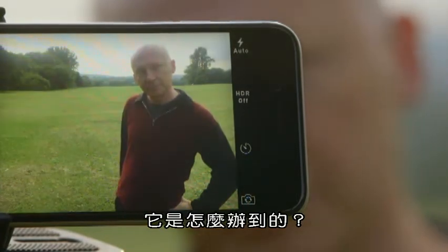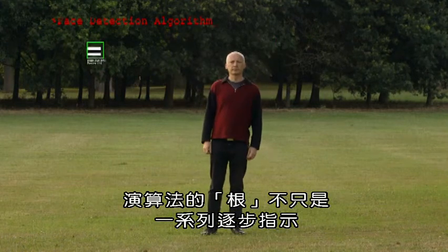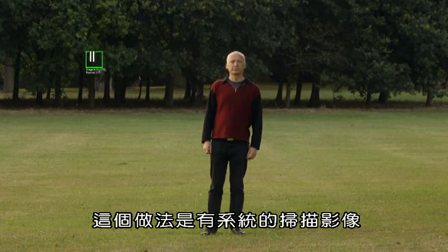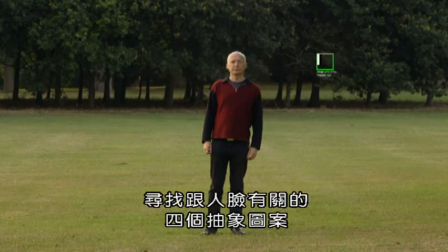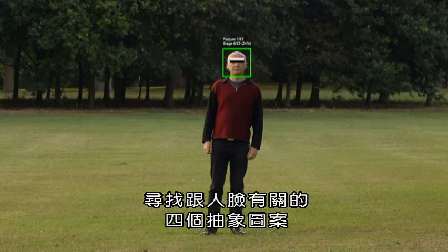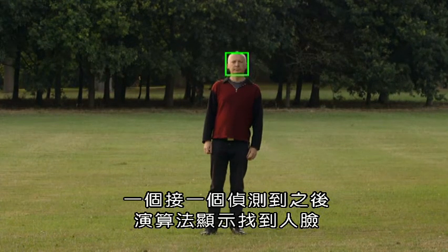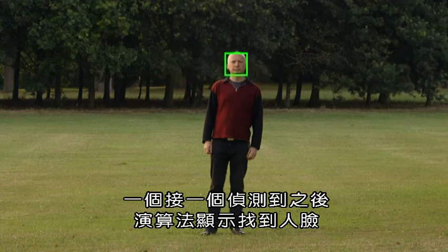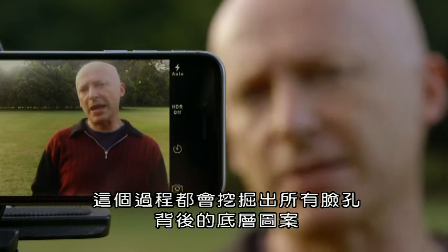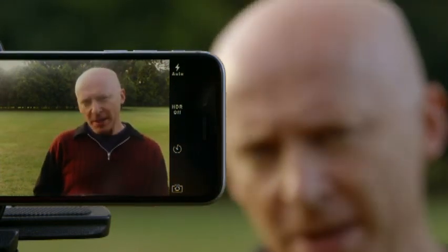How does it do it? At their root, algorithms are little more than a series of step-by-step instructions. This one works by methodically scanning the image, looking for four particular abstract patterns associated with a face. When these are detected one after another, the algorithm indicates it's found a human face. The process taps into the underlying pattern behind all faces, no matter what shape or size.